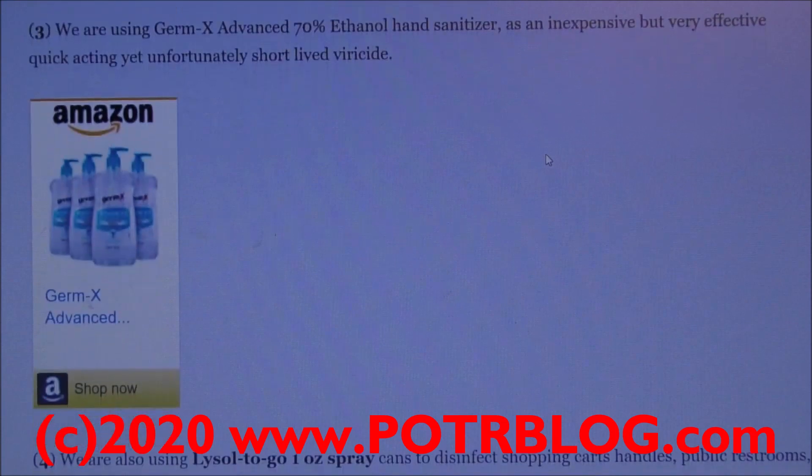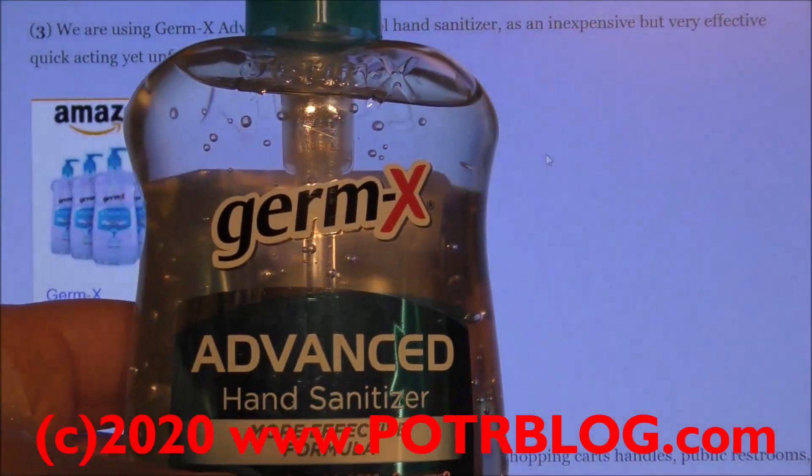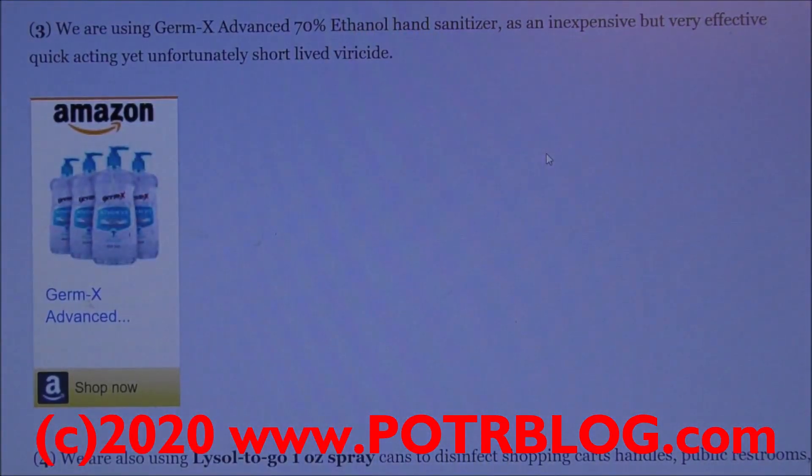Number three, we're using Germix Advanced Hand Sanitizer. It's 70% ethanol alcohol — ethanol, it's very important. It's inexpensive but very effective and quick acting against coronavirus. Unfortunately, it's very short-lived, so as soon as it dries, any protection is gone.